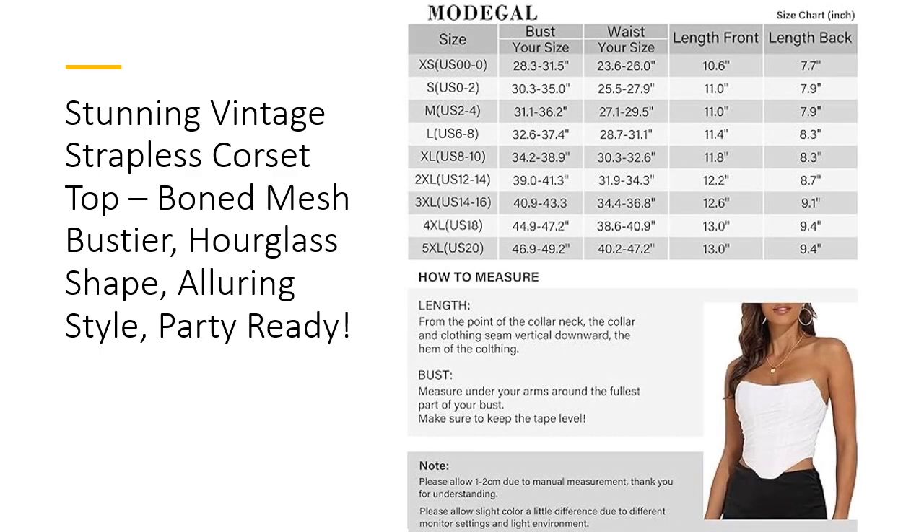With a wide range of sizes from XS to 5XL, finding your perfect fit is simple. This corset prioritizes waist measurements, so check the size chart to get the best possible shape for your silhouette. Its thoughtful construction and high-quality fabric ensure it holds up beautifully over time, providing excellent value without sacrificing style. It's a piece you'll love for seasons to come, proving that quality doesn't have to come at a high cost.